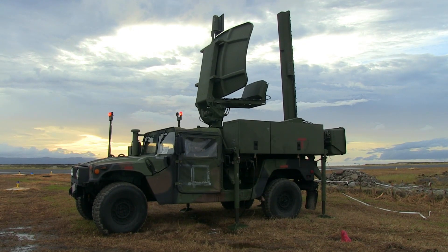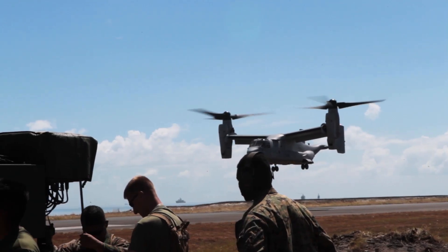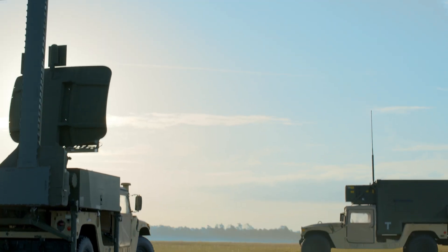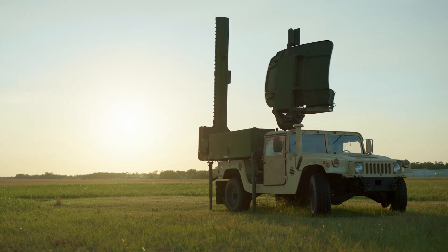Whether it's a military operation or a humanitarian mission, Raytheon Technologies' At Navix trusted technology, extreme mobility, and easy setup make it the most capable mobile air traffic control system on the planet. And because it's engineered to grow into the future, it'll stay that way for decades to come.